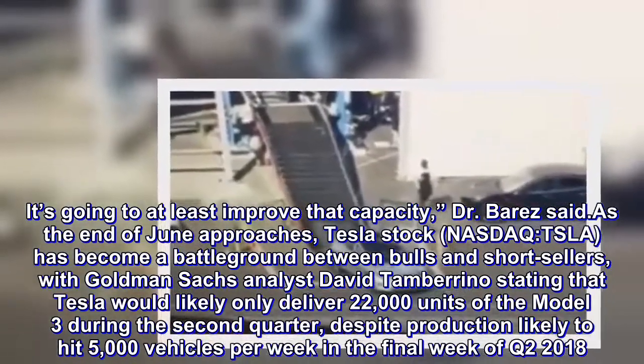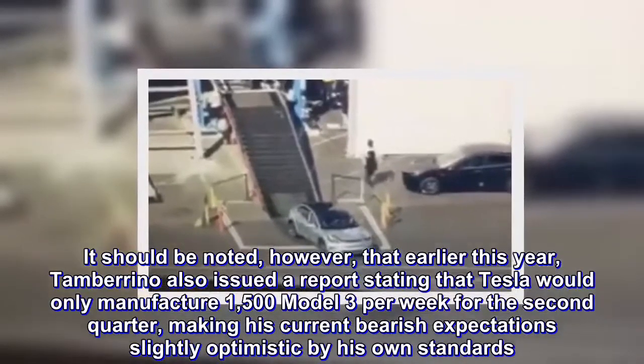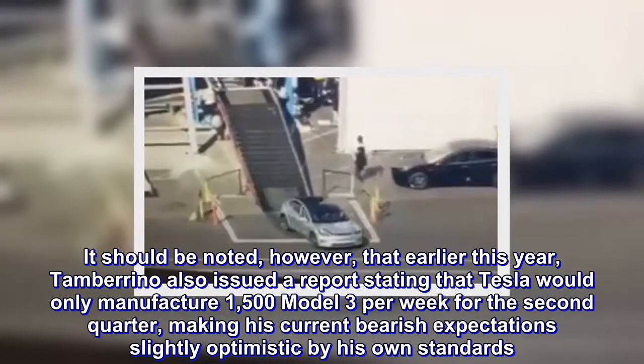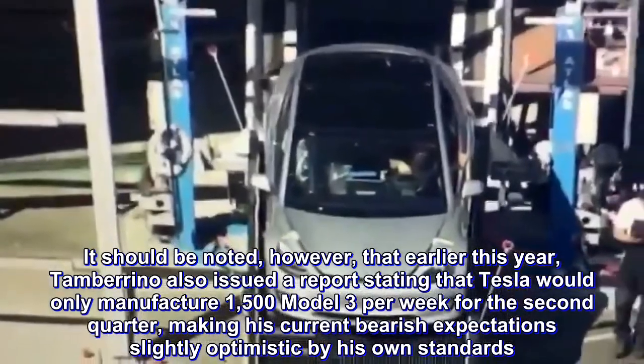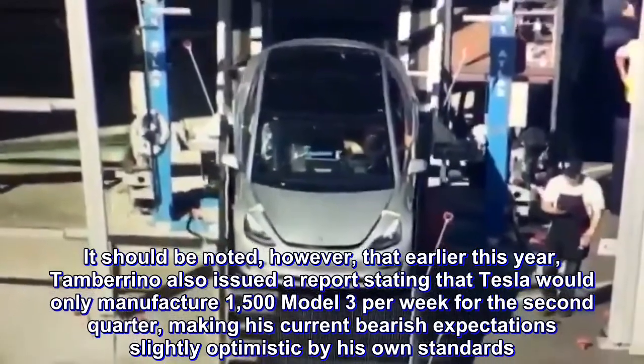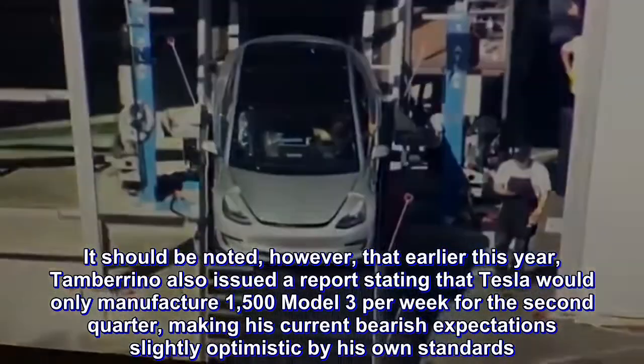It should be noted, however, that earlier this year Tamburino also issued a report stating that Tesla would only manufacture 1,500 Model 3 per week for the second quarter, making his current bearish expectations slightly optimistic by his own standards.